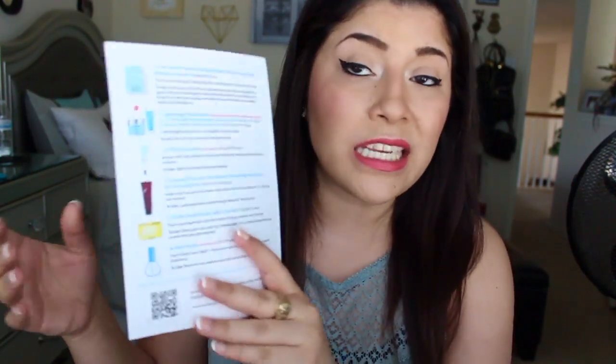Hey guys, what's up? So today I'm going to show you what's inside April's BB bag from Beautique. It comes with this little paper pamphlet — probably can't see it because it's so bright in here — but it tells you pretty much what's inside the bag. This time I only got the BB bag. I got it pretty late, so let's just dig right in.